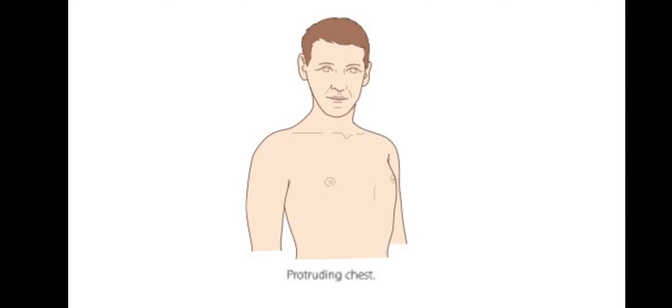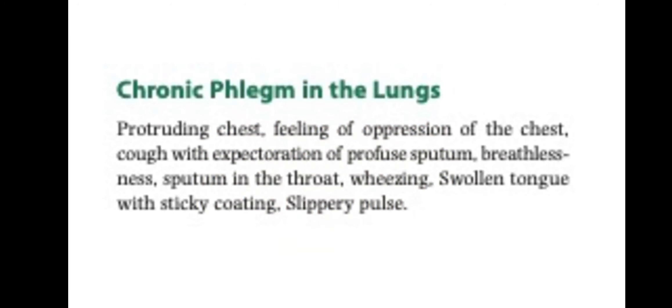Here we can see a picture of what the protruding chest might look like. For chronic phlegm in the lungs, the chest will be protruding. There will be a feeling of oppression of the chest, cough with expectoration of profuse sputum, breathlessness, sputum in the throat, wheezing, swollen tongue with sticky coating, and slippery pulse.